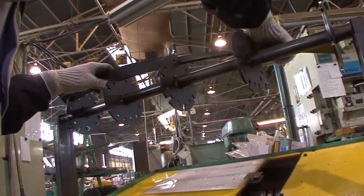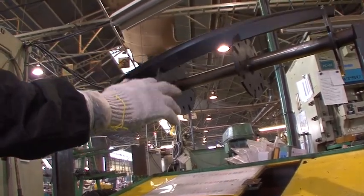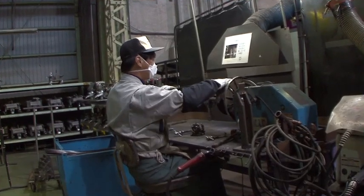We have about 15 skilled workers who specialize in reel cutter production. One of these has been working here as a reel specialist for 27 years. At this point we begin to assemble the reel cutter.